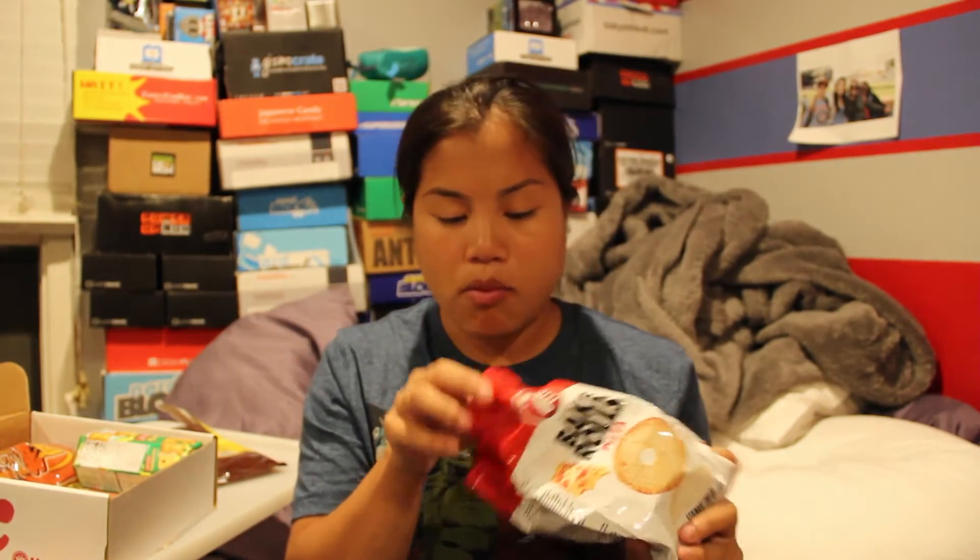Item number two is Baked Rolls Pizza. They look like croutons, and they must taste like pizza. It says produced in EU. Once you open it, they look like bagel chips with some seasoning on them. These taste like croutons with marinara sauce on them — the seasoning tastes like marinara. They're not bad, but I don't know if I'd necessarily eat these because they're a little bit dry. They do taste a little bit like pizza, but I'm not a huge fan of bagel chips, which is what this reminds me of.